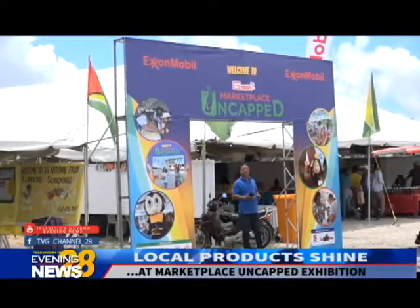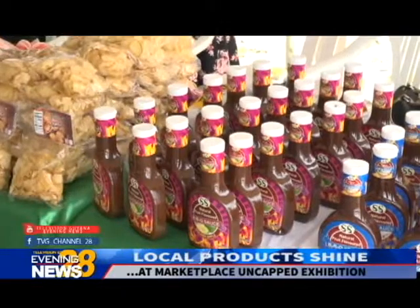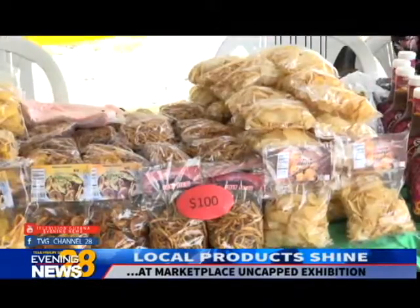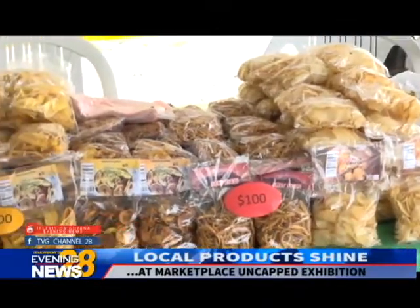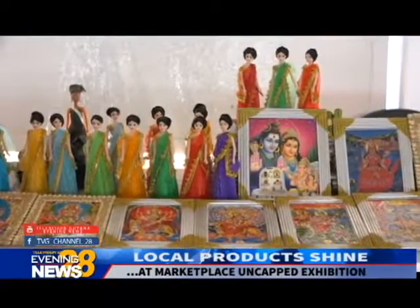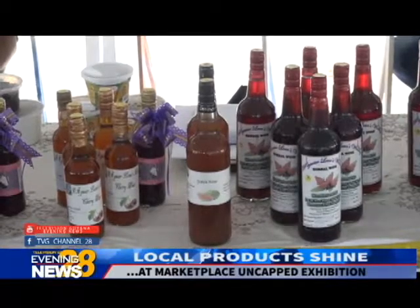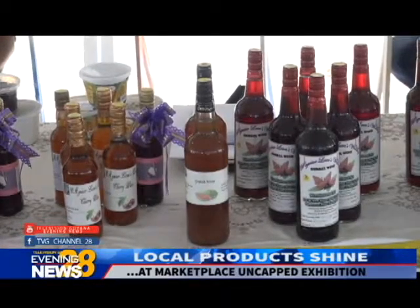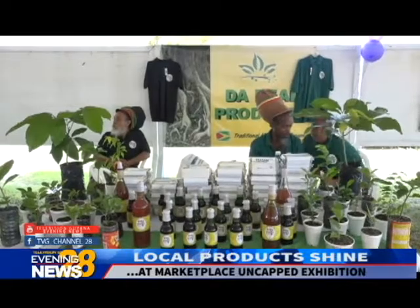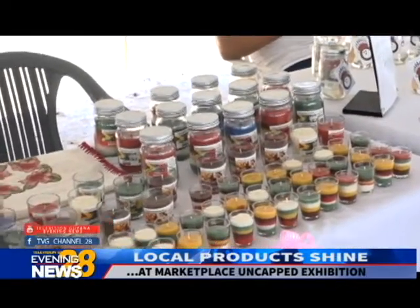As the Marketplace Uncapped exhibition got underway at the Lenore Synthetic Tract today, many local producers from across Guyana took the opportunity to showcase their products while encouraging Guyanese to support local businesses. Approximately four booths were established with innovative craft, clothing, and other packaged foods, some of which are available in local supermarkets and stores. The Evening News caught up with some of these manufacturers who highlighted their products.